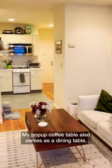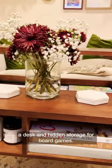My pop-up coffee table also serves as a dining table, a desk, and hidden storage for board games.